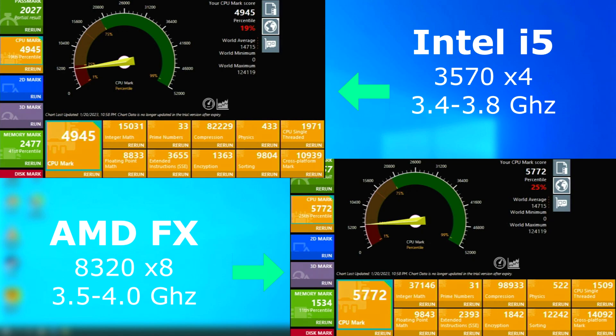First up, we have Passmark. The Passmark CPU test shows the FX pulling a pretty strong lead over the i5 by over 800 points. One thing you'll notice, however, is that the CPU's single-threaded score is lower on the FX, and you'll soon see why it needs those eight cores.